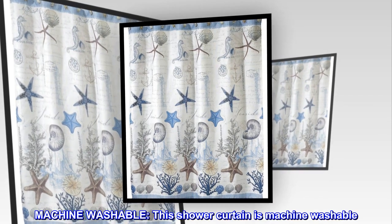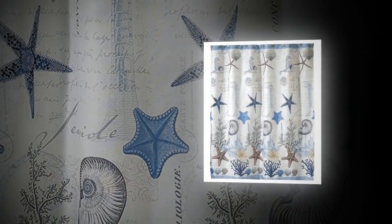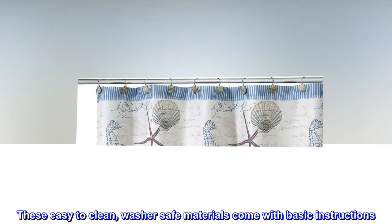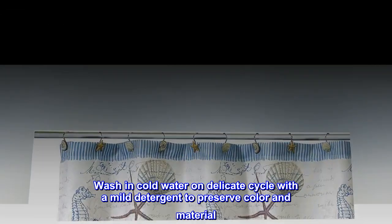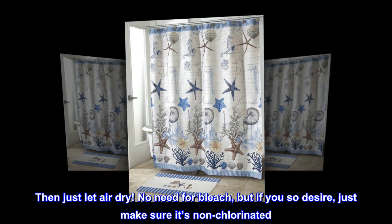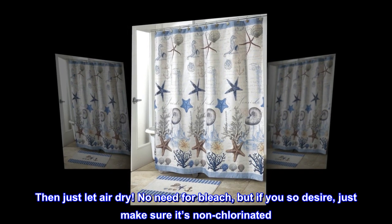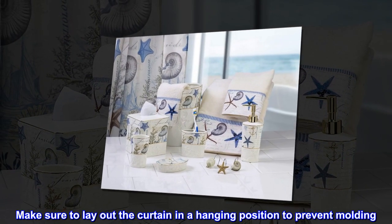Machine washable. This shower curtain is machine washable. These easy-to-clean, washer-safe materials come with basic instructions. Wash in cold water on delicate cycle with a mild detergent to preserve color and material. Then just let air dry. No need for bleach, but if you so desire, just make sure it's non-chlorinated. Make sure to lay out the curtain in a hanging position to prevent molding.